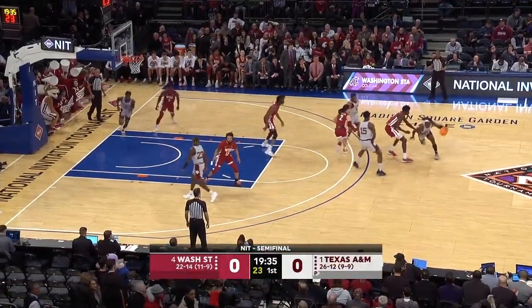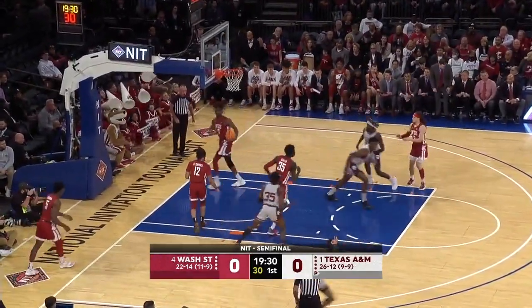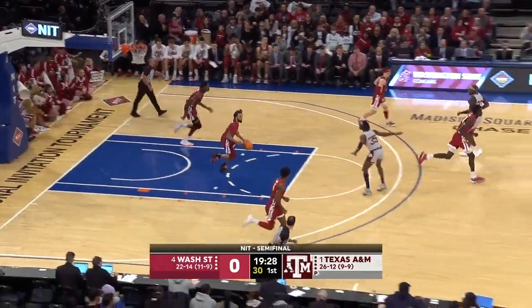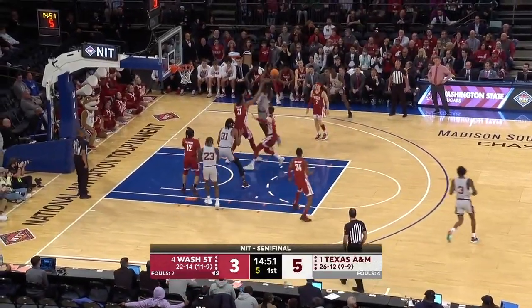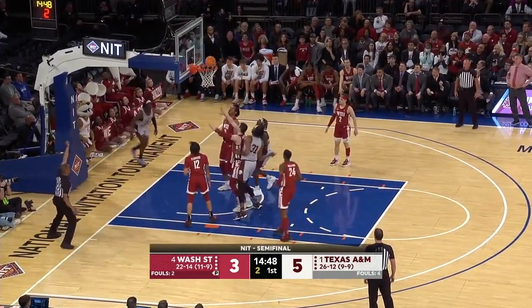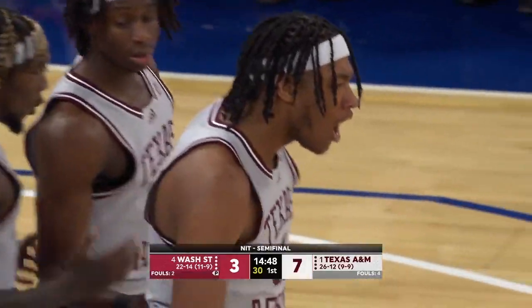Emmanuel Basaki showing the hang time. In the corner, the first jumper goes for Quinton Jackson, the senior from Los Angeles. In the game is Javonte Brown, the seven-footer, put back and one.